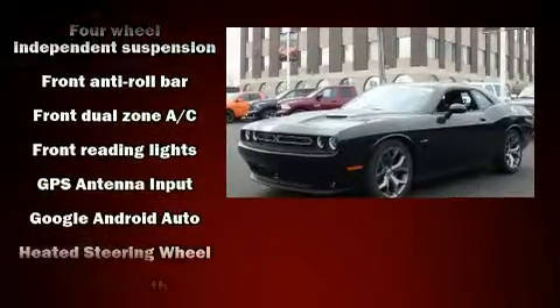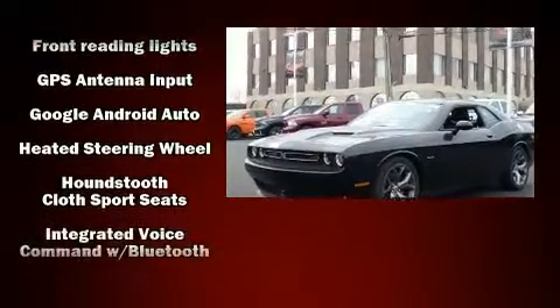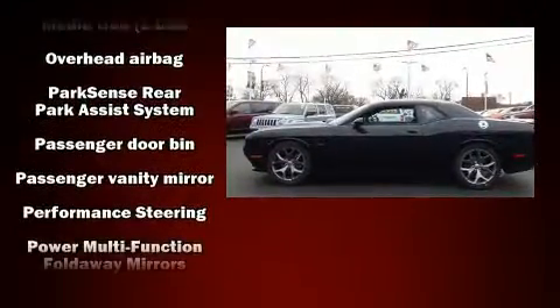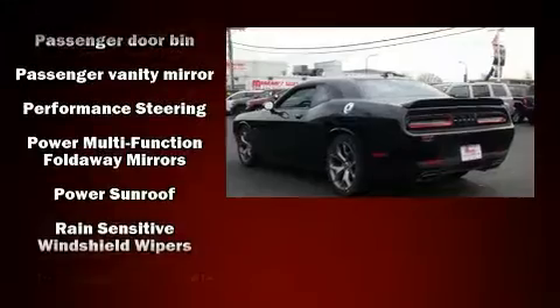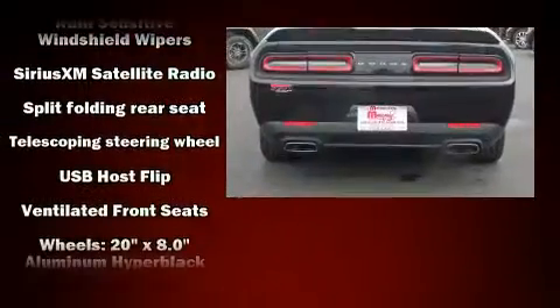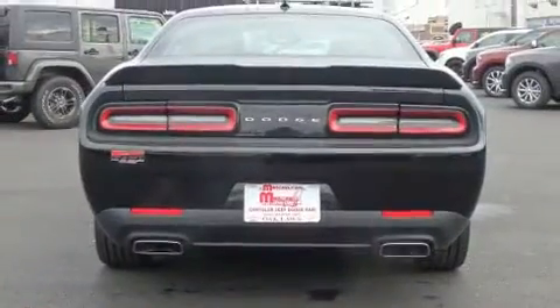Dodge also prioritized safety and security with features such as anti-whiplash front head restraint, a panic alarm, and four-wheel disc brakes with ABS. Adaptive cruise control maintains a preset distance behind the car ahead of you, simplifying highway driving and enhancing safety.